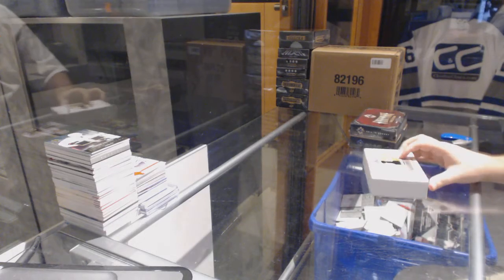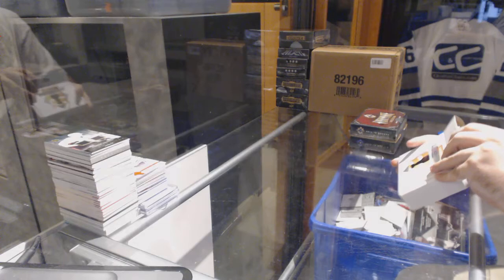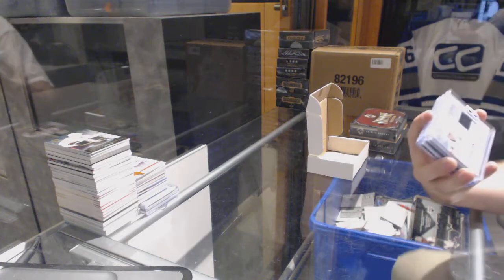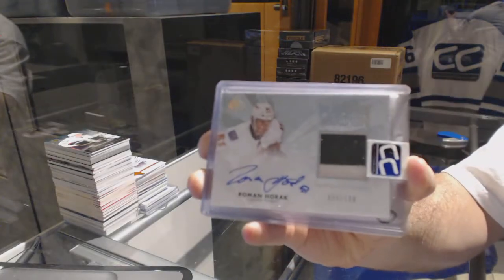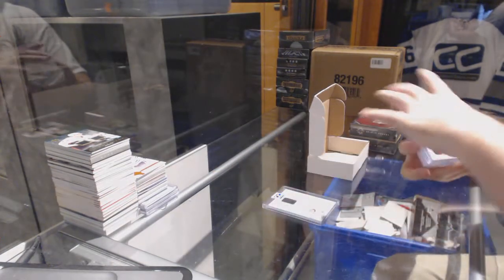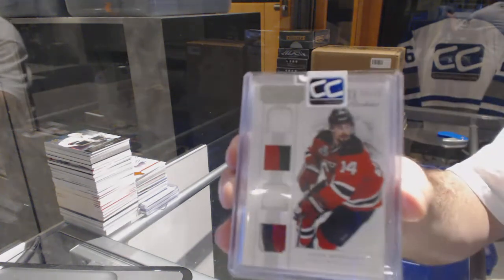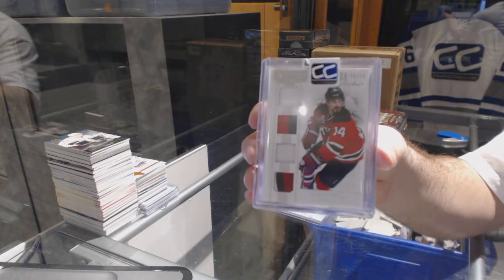Continuing on CNC break numbers 65, 49 - CNC greatest hits 14-15 Ultimate and 15-16 Ultimate. We start off with a Future Watch patch auto numbered to 100 for the Calgary Flames: Roman Horak. For the New Jersey Devils, number to 25, Complete Rookies: Adam Henrique, number 25.